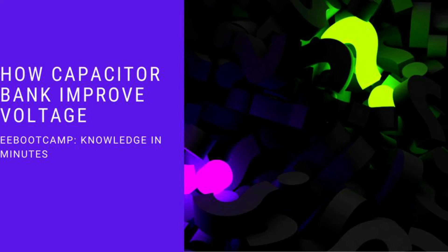Hello and welcome to Electrical Engineering Bootcamp, Knowledge in Minutes. In this video, I wanted to answer a question that was once asked to me, and that is how capacitor banks can improve voltage.